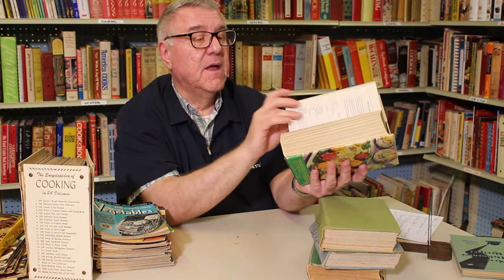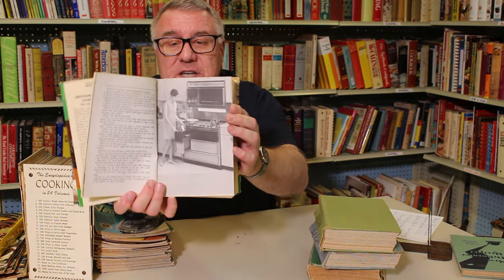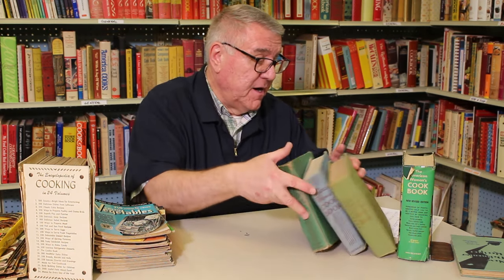It does have an updated cover, very much of its time — early 70s. Of course, Ruth Berylsheimer was gone by then. She passed away in 1965, having been born in 1886. But the cookbook was still going strong. Something that is a companion and auxiliary to the cookbooks...